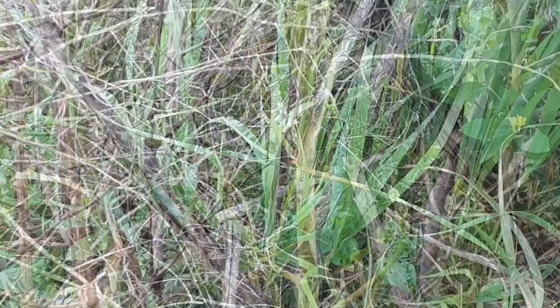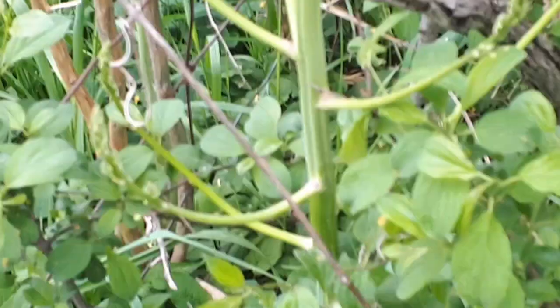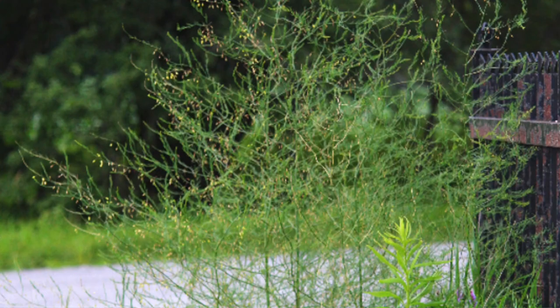Here's a stalk of asparagus that is going to seed — this is about four feet high now. You can see this is kind of like the first stage of it going. It'll come out with these branches, and then it will turn into kind of a lime green fern with little fronds on it.